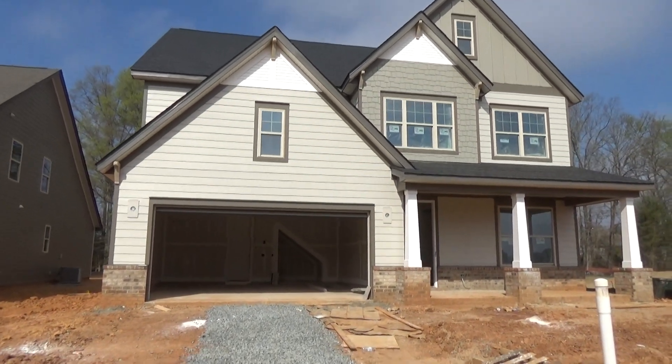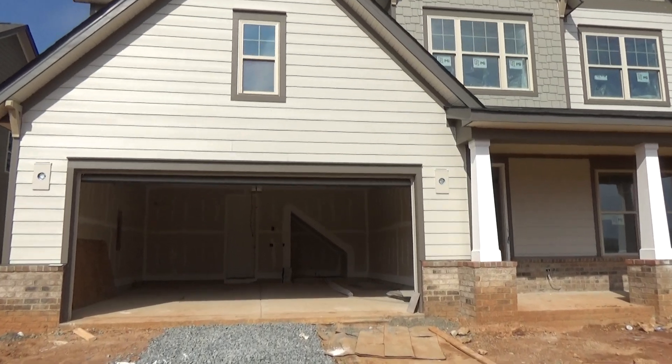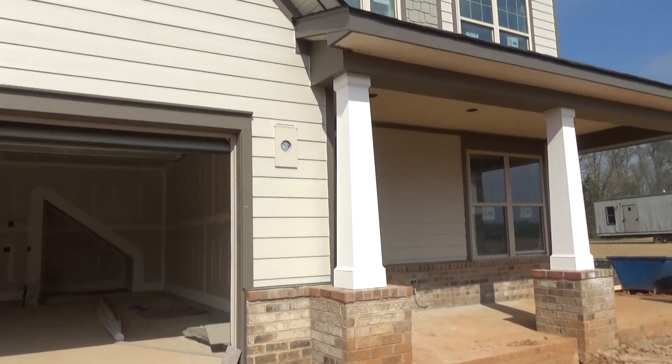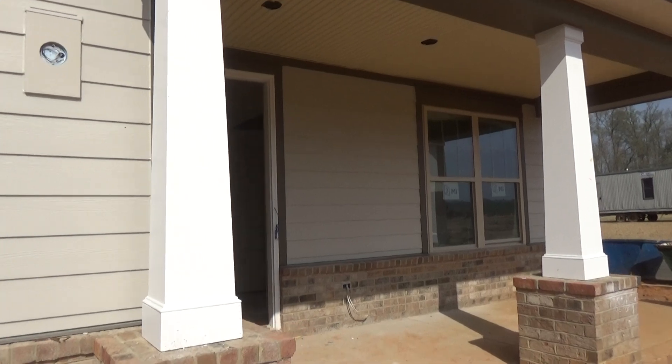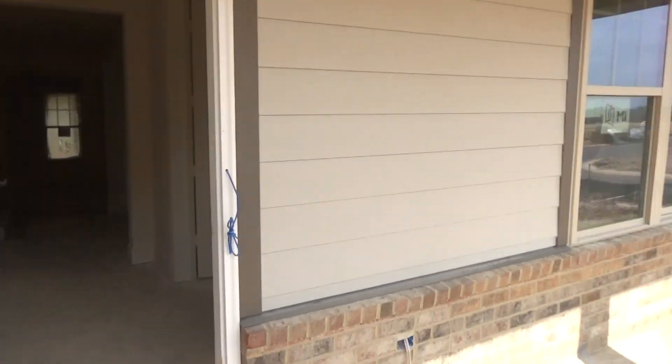Behind me are the detached garage homes, and word on the street is that those will be attached garage homes when Lennar's product line kicks in. But Cal Atlantic had a number of specs going when the acquisition of Cal Atlantic took place.